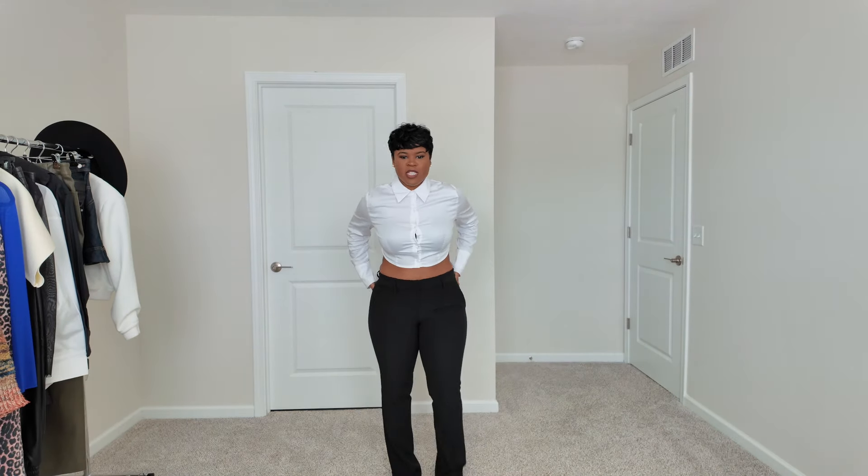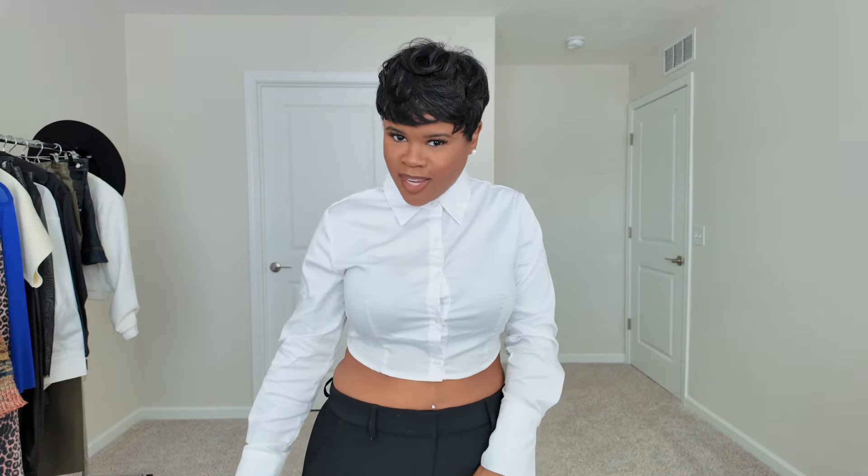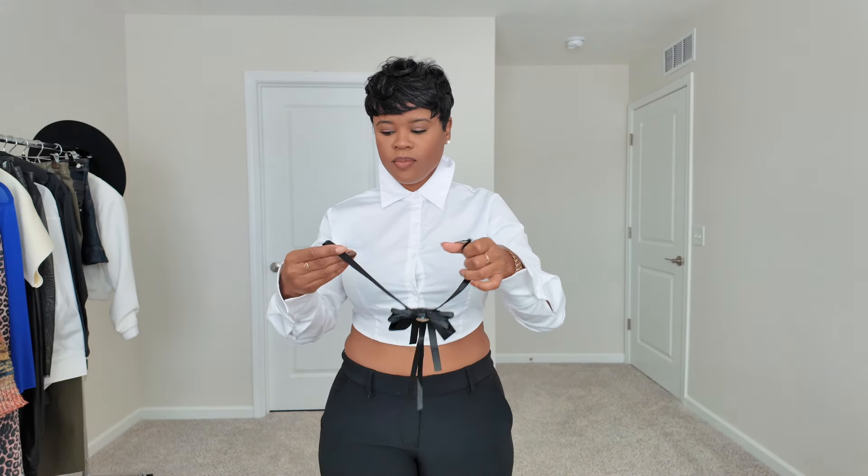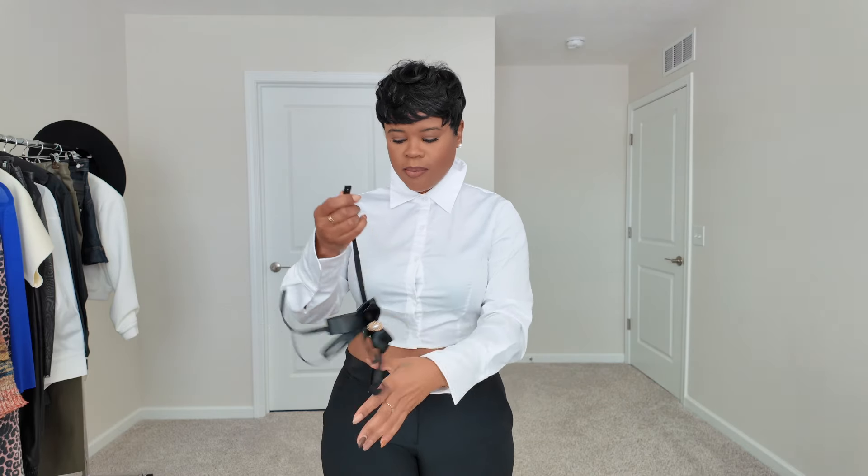I'm starting with this top and I paired it with these editor pants from Express. I want to really do a menswear look but make it look feminine, so I'm going to add a tie. I was looking at tie looks and I said I want to wear a tie, so I bought this one from Amazon — it just snaps in the back. We have this top on and the tie with the pants.